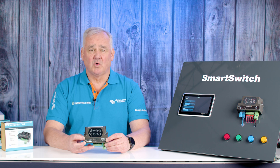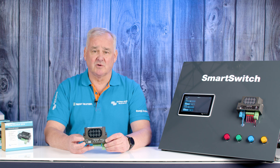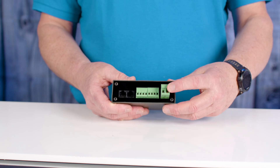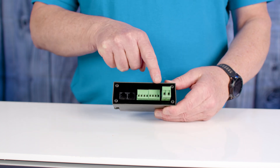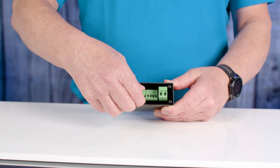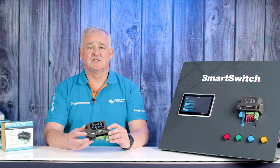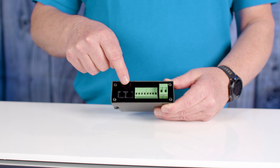Now let's take a closer look at the Smart Switch. This is a four-channel digital switch capable of switching 5 amps per channel and an overall constant load of 15 amps. The unit has a power input and can work at 12 or 24 volts DC. Each channel has its own positive and negative output and comes complete with mating plugs. The connection to the Cerbo is via VE.Can and it has two RJ45 sockets for this purpose.